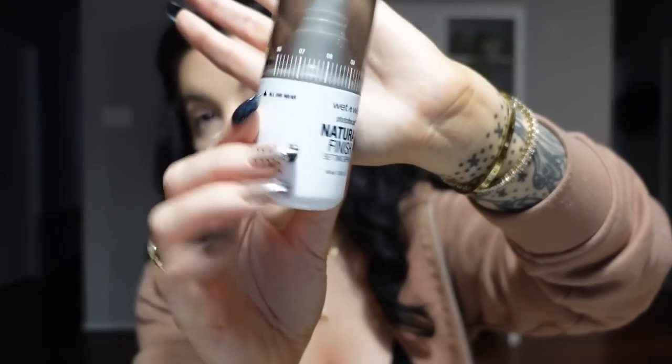Now that all the powders are in place except eyeshadow, this is when I like to go in with a setting spray. I do it now rather than after eyeliner and mascara because smudging those creates a mess to clean up. Today I'm using the Wet n Wild Natural Finish Setting Spray, though I also really like an Elf one and go back and forth between the two. Then I lightly press with my beauty blender and fan to set everything.